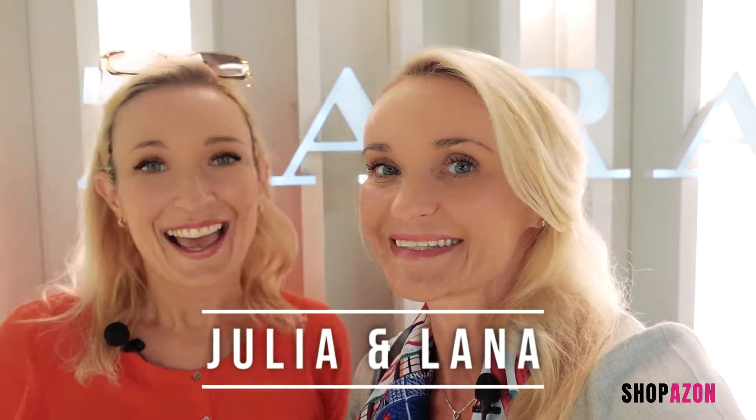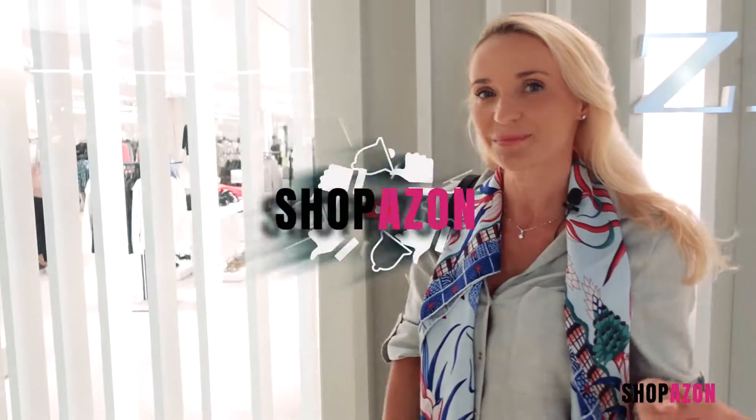Hi everyone and welcome to Shopazan, this is Julia and Lana and today we're gonna go shopping at Zara — not just for anything but that special festive outfit. A big end-of-year celebration is coming up and we're all looking for something new, exciting, comfortable yet trendy. We're trying out Zara and we're not just gonna be window shopping — we're gonna try some items on and recommend them. If you're new to this channel, click subscribe and like the video.